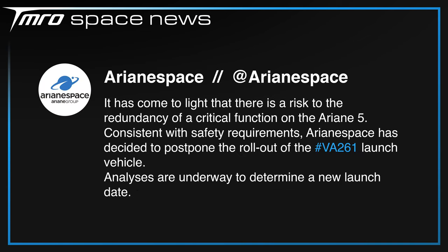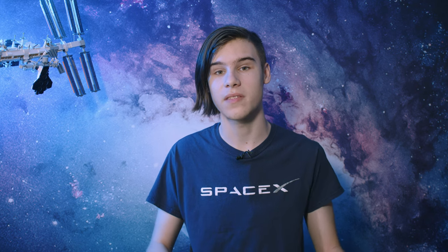Ariane 5, Europe's heavy lift workhorse, was meant to be putting its feet up in the retirement home this weekend. However, due to a risk to the redundancy of a quote 'critical function,' the launch has been postponed. The final two payloads which Ariane 5 will ever carry — Heinrich Hertz's satellite and Syriq's B — are both safe inside of the final assembly building awaiting the rollout of the full stack. No new launch date has been announced just yet, and it is in everyone's interest to take it slow and steady, even if it is the type's final flight.